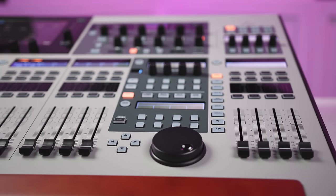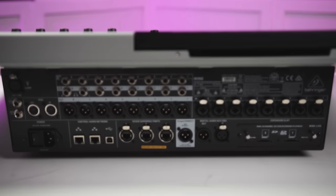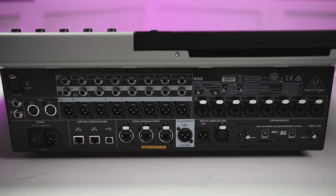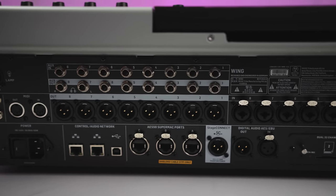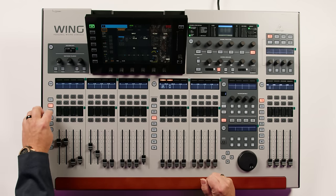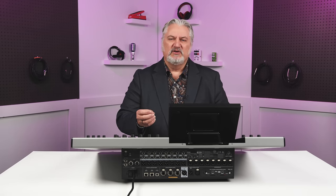We also have 16 effects processors that use algorithms drawn from TC Electronic, Lexicon, Quantec, and EMT. The Wing supports 64-channel recording and playback using dual SD cards, and you can also record and play back up to 48 tracks using your computer. We've got motorized faders in banks of 12. We have almost endless I/O options with the Wing — aux inputs, three AES50 ports that support up to 144 inputs, and we can connect digital stage boxes and snakes and more.